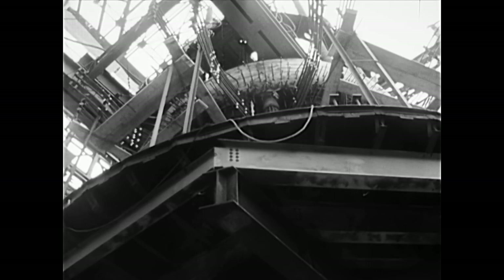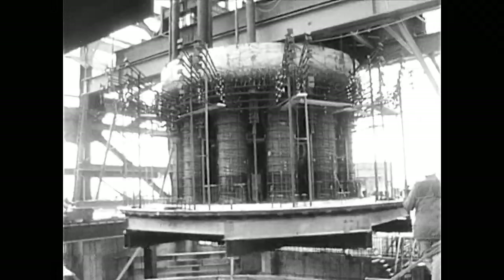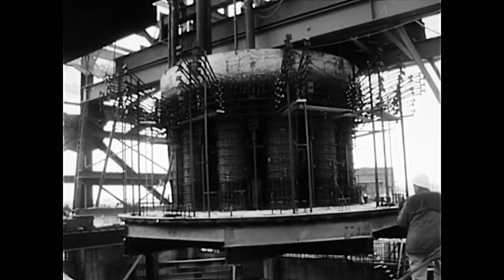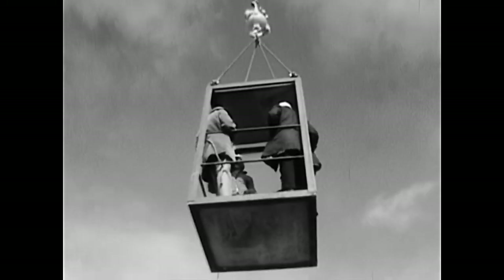The Fort St. Vrain will be the first commercial-sized nuclear plant in the United States to utilize a high-temperature gas-cooled reactor, producing 330,000 kilowatts of electricity for the Public Service Company of Colorado.